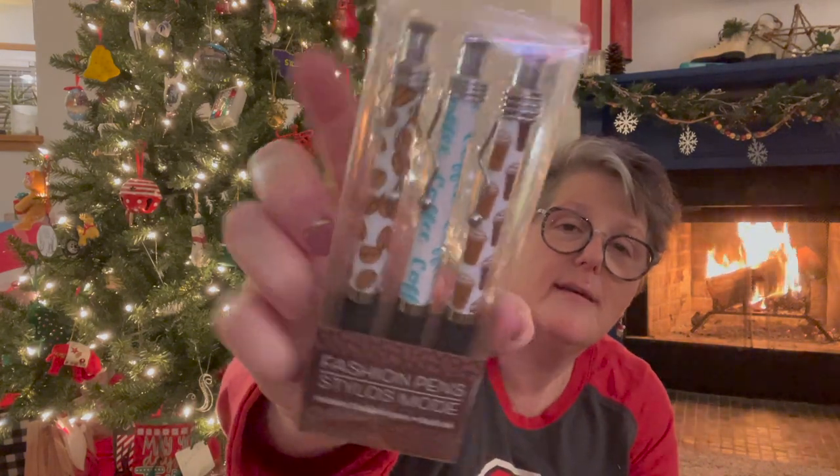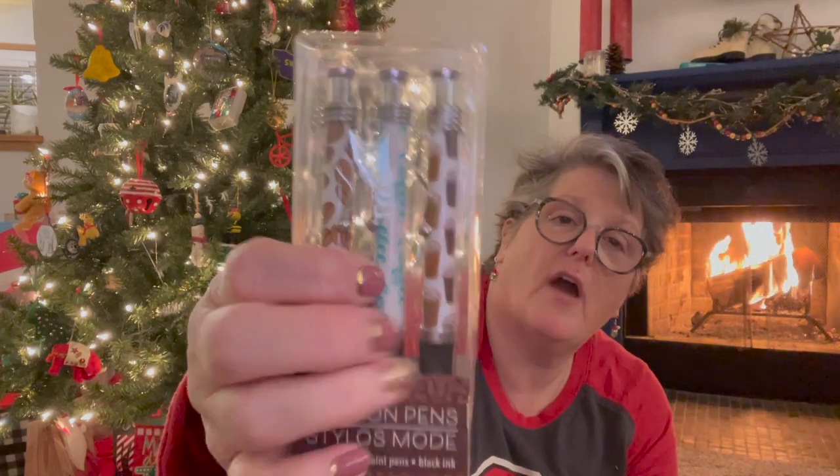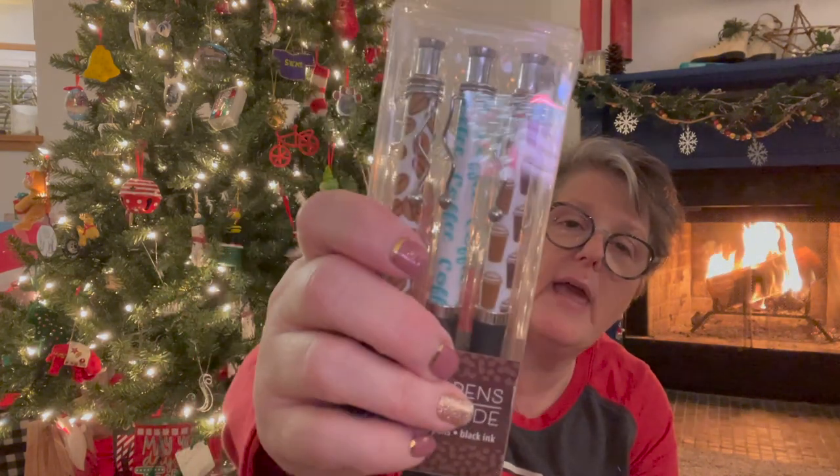I found the coffee pens! This one says 'Coffee Coffee Coffee' and that one has cups of coffee. I don't even care if these write good. They were in the Christmas gift section — it's a Greenbriar brand. I'm on the hunt for the notepad that has coffee on it too, because I like coffee, and I needed these pens in my life.